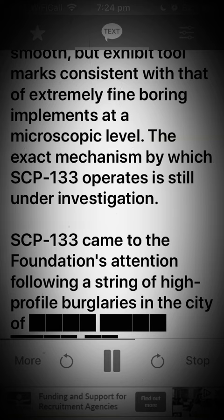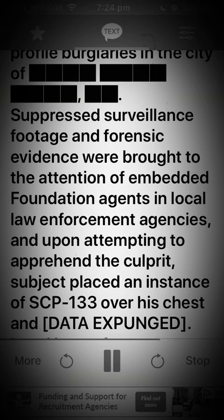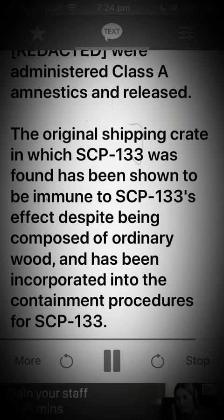SCP-133 came to the Foundation's attention following a string of high-profile burglaries in the city of [suppressed]. Surveillance footage and forensic evidence were brought to the attention of embedded Foundation agents in local law enforcement agencies, and upon attempting to apprehend the culprit, the subject placed an instance of SCP-133 over his chest and [data expunged]. Local law enforcement officers [redacted] and [redacted] were administered Class A amnestics and released. The original shipping crate in which SCP-133 was found has been shown to be immune to SCP-133's effect despite being composed of ordinary wood, and has been incorporated into the containment procedures for SCP-133.